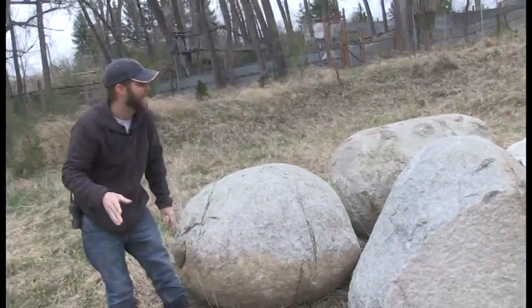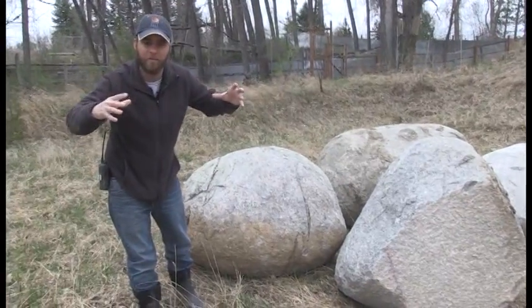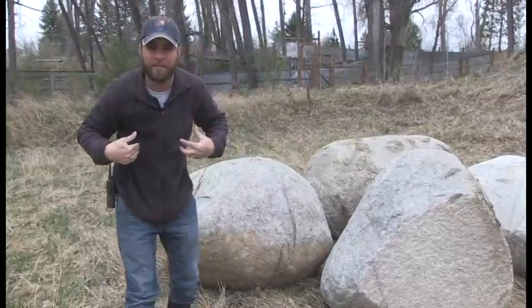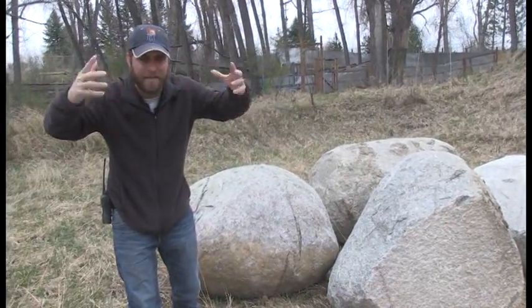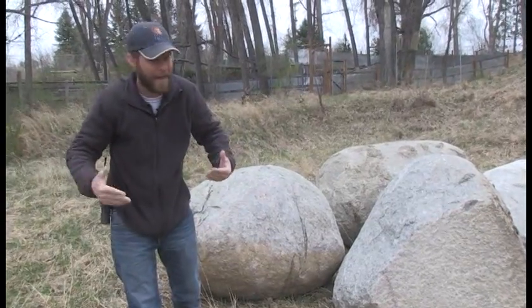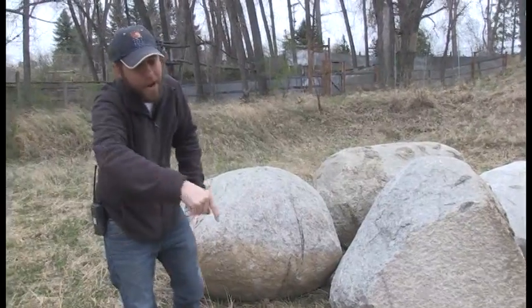Takin are unique — they've got this big giant nose because in the Himalayas way up high, they have to worry about warming their air so they don't freeze their lungs. That big nose has these big giant sinus cavities that help warm their lungs as they're breathing. How cool is that? I can't wait for these animals. They're coming soon and I can't wait to get you here to check them out.